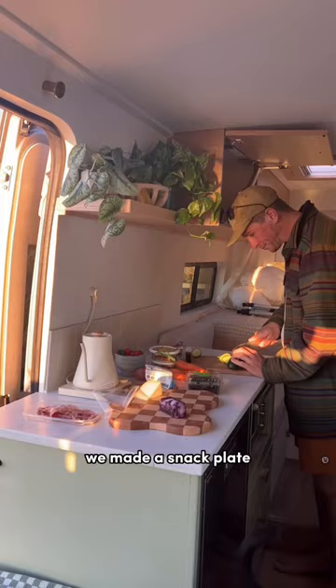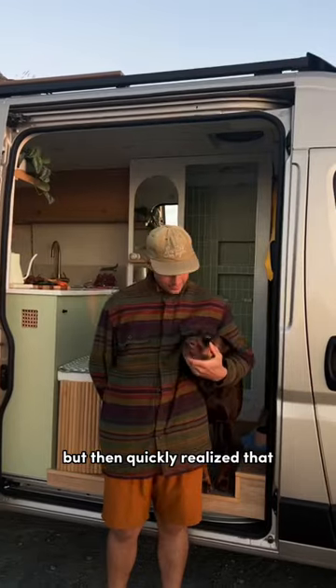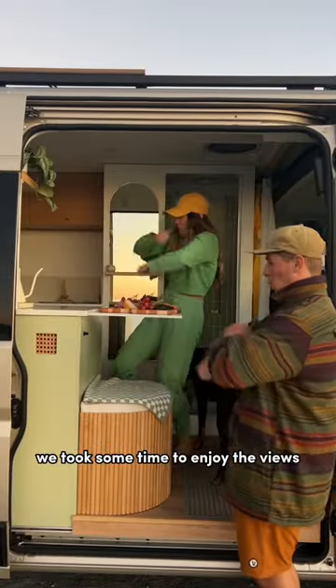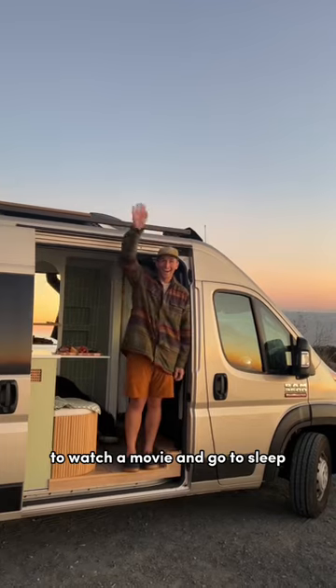While we were there, we made a snack plate and then brought it up onto our roof deck to check out the sunset, but then quickly realized that Tonkins couldn't be up there with us, so we headed back down so that he could be a part of the fun. We took some time to enjoy the views before packing up and heading back to our campground to watch a movie and go to sleep.